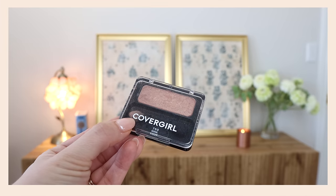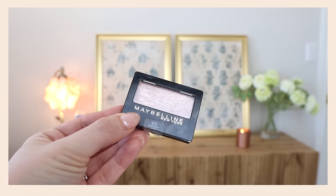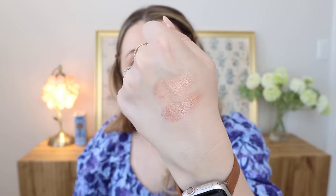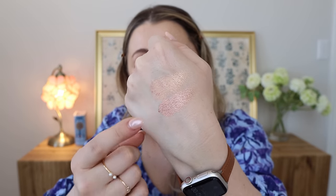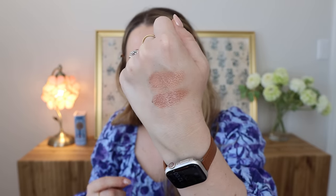I grabbed a couple of single shadows from my collection. These are two of my favorites — they're going to look similar but let's swatch them. Covergirl Mink Vision is one I really like. I also have Maybelline Nude Glow, which is very popular — just that classic bronzy glowy color. Comparing side by side: they're slightly different, and the Maybelline was one swipe while the Covergirl took three or four. The Maybelline formula for the single shadow is better than the Covergirl.